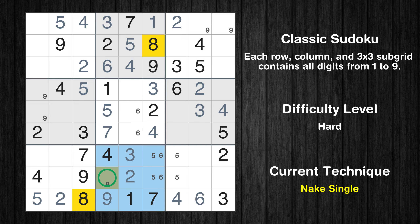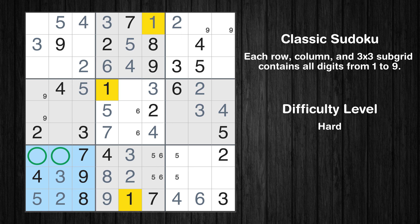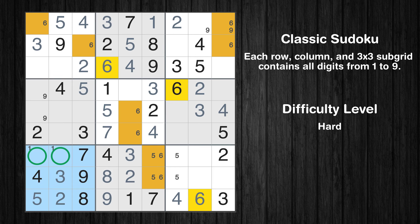Only one position left in the eighth box where value 3 can be placed. Only one position left in the eighth box where value 8 can be placed. In the first block, the number 3 can be directly placed. In the seventh block, the number 3 can be directly placed. Only two positions left in the seventh box where value 1 can be placed. Only two positions left in the first box where value 6 can be placed. Only two positions left in the third box where value 6 can be placed. Only two positions left in the seventh box where value 6 can be placed.